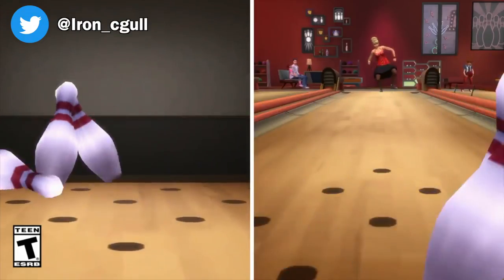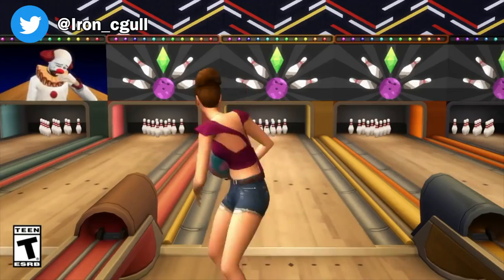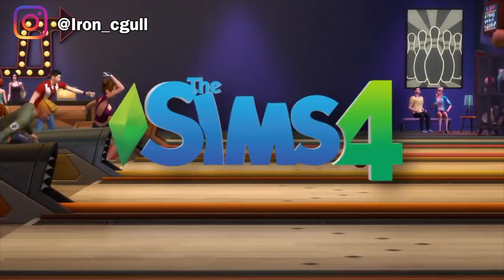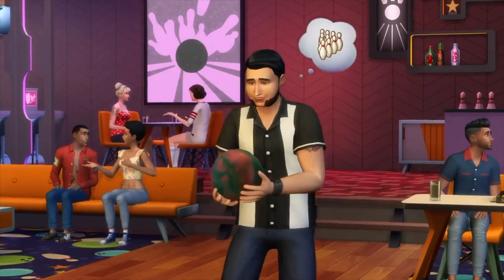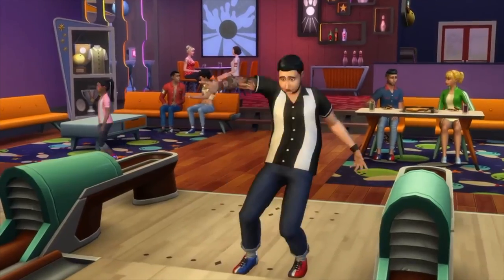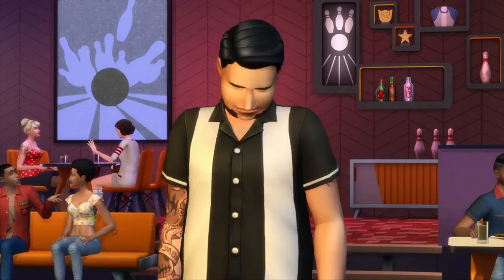Hey folks, this is Iron Seagull here back with another Sims info slash thoughts video. Bowling Night Stuff and Fitness Stuff both just came out on PlayStation 4 and Xbox One today, so you can go download them right now.